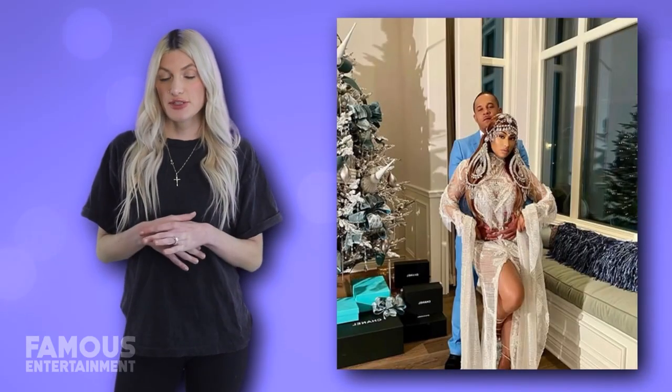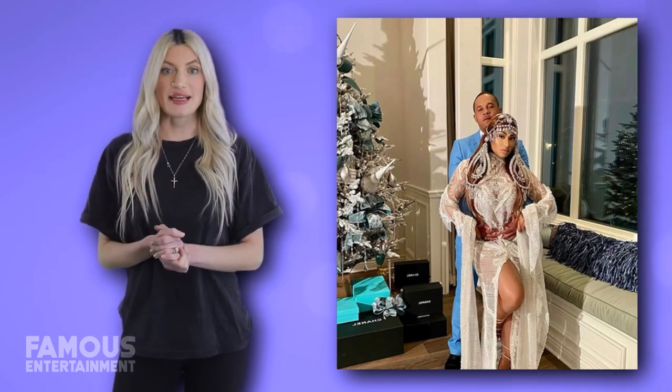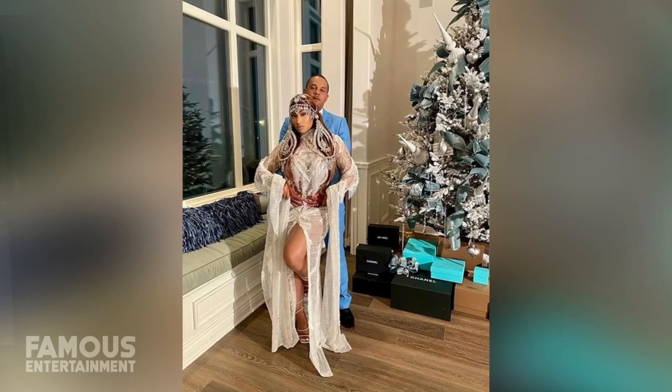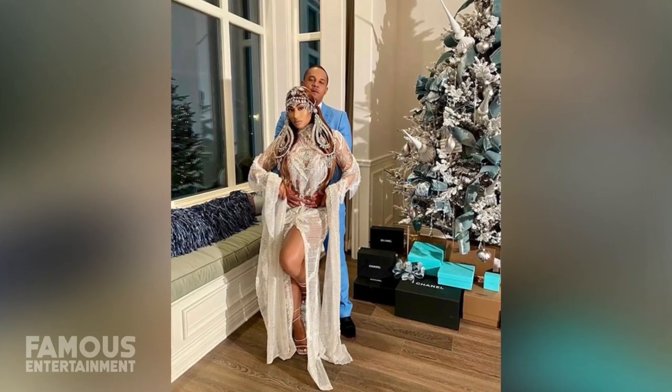When it comes time to entertain, Nicki's mansion is perfect for the job, considering that aside from the indoor common spaces, there are also a handful of patios and terraces branching off from the main house. On the grounds, there are plenty of grassy lawns and eye-pleasing landscaping. Other features include a three-car garage, and inside, the estate boasts expansive walls of glass on the main level — think pocketing glass doors that open to reveal a seamless indoor-outdoor vibe.